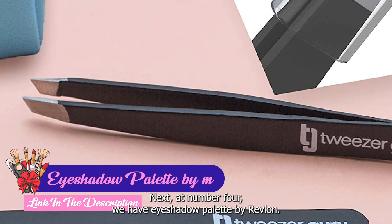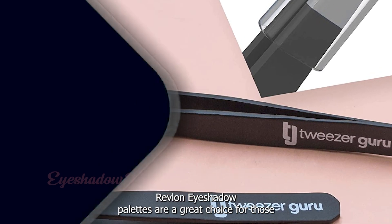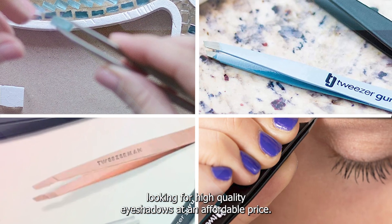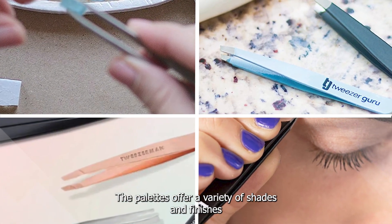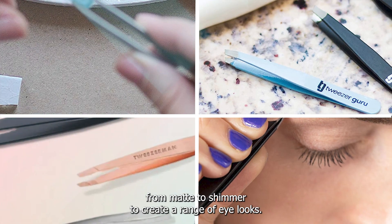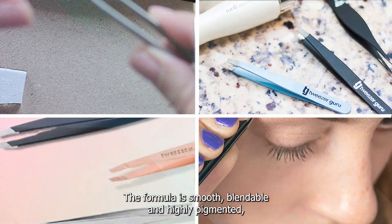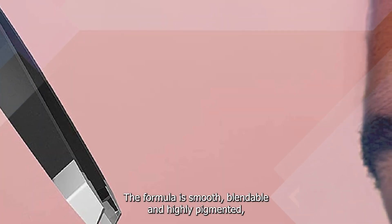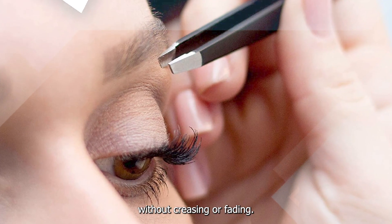Next at number four we have the Eyeshadow Palette by Revlon. Revlon Eyeshadow Palettes are a great choice for those looking for high-quality eyeshadows at an affordable price. The palettes offer a variety of shades and finishes, from matte to shimmer, to create a range of eye looks. The formula is smooth, blendable, and highly pigmented, making it easy to create a flawless eye look. The shades are also long-wearing, lasting throughout the day without creasing or fading.